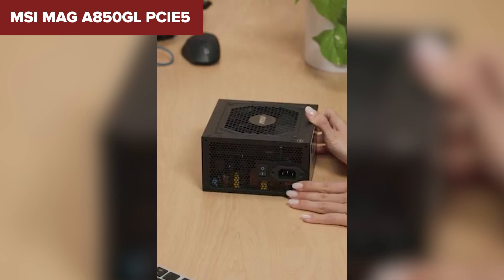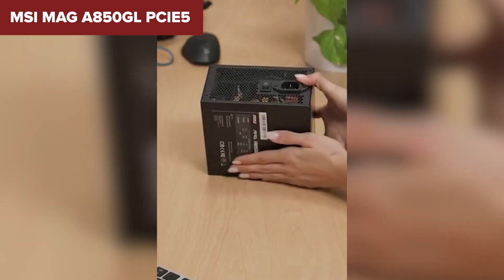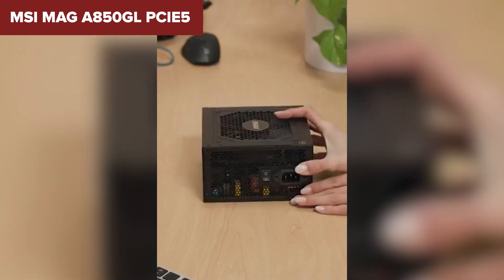Still, if you're looking for a trusted name, strong performance, and a future-ready PSU at a decent price point, this could be your sweet spot.